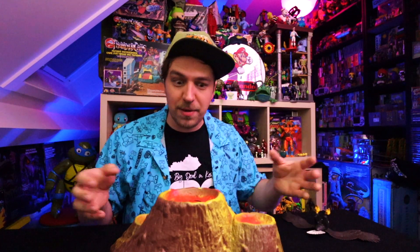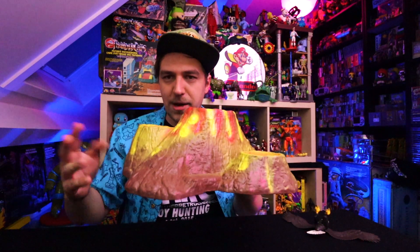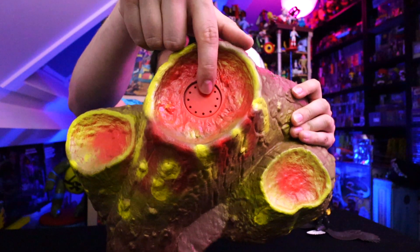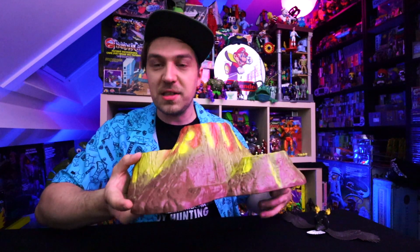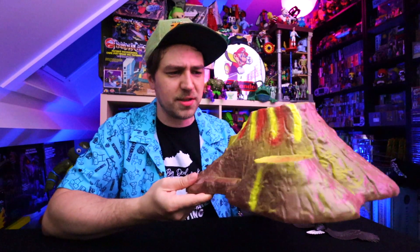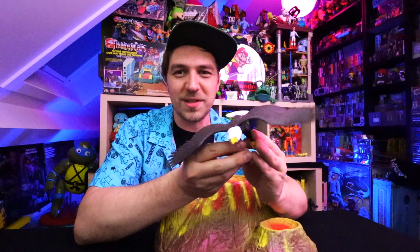There wasn't too much to find over there apart from these two things. This thing was probably part of some dinosaur set — it's a volcano type of thing. If you press the thingy over here it makes some noise. But the main reason I wanted to grab this is just to have as a display piece, maybe pop some battle beasts on here. It also kind of reminded me of Boulder Hill. I might just repaint it and pop some cool figures on there. This was 50 cents so I really can't pass it up.